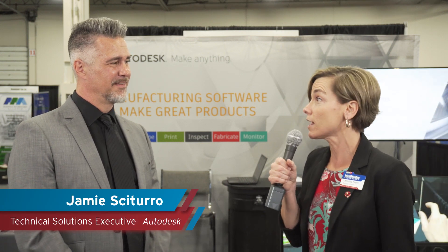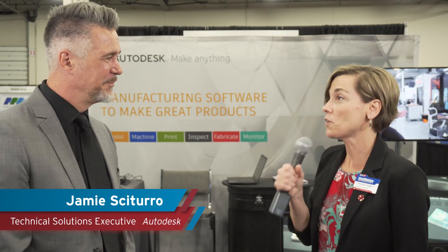Hi, I'm Christina Fugis with Moldmaking Technology Magazine and I am at Amerimold. Today with me is Jamie Scatoro of Autodesk. Hi, Jamie. Hi, Christina. I have a couple questions for you today.